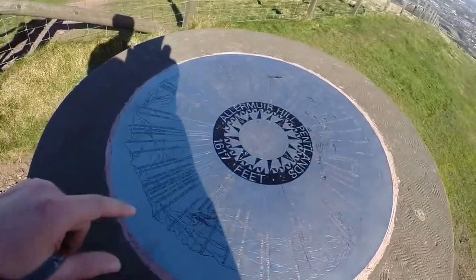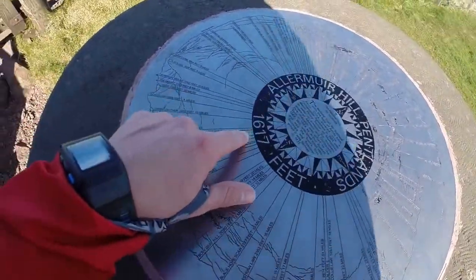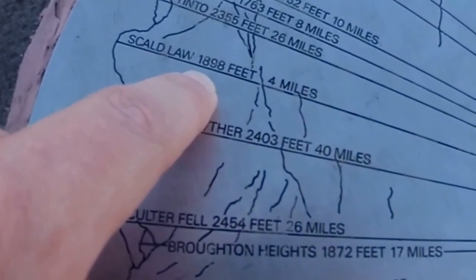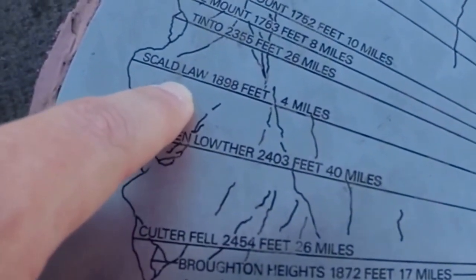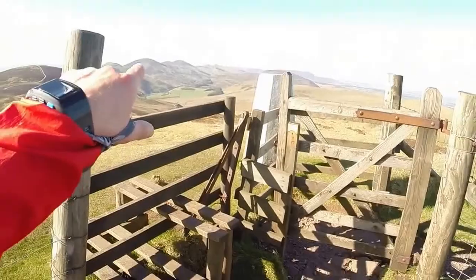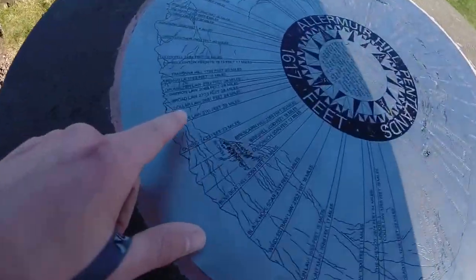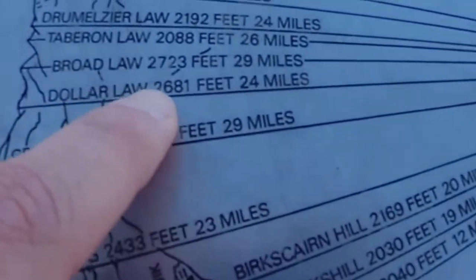Made it to Allermuir in 40 to 50 minutes. This is 1,617 feet. There's one close by which is 1,890 feet — Scald Law. There's a couple which are taller — a 1,700 and a 2,700. That's 29 miles away, so that is really the horizon over there.